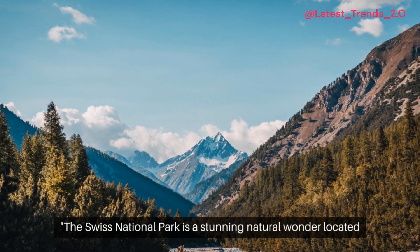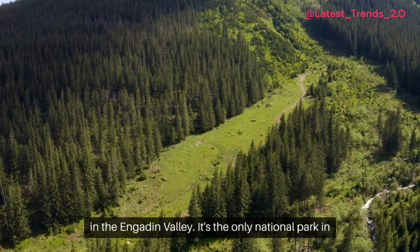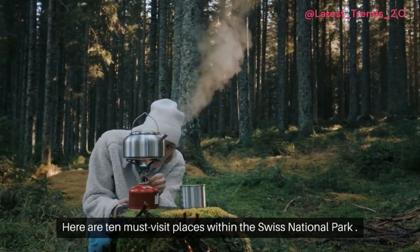The Swiss National Park is a stunning natural wonder located in the Engadin Valley. It's the only national park in Switzerland and offers a glimpse into the unspoiled beauty of the Alps. Here are 10 must-visit places within the Swiss National Park.